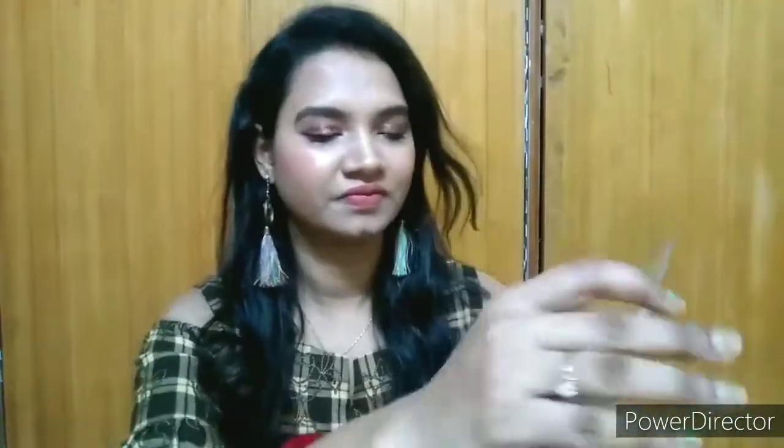The next product is a blush kit from Mars. The colors you can see are different shades of pink. These are very lovely colors — this one is like Barbie pink, great for marriages and functions. These two colors are very nice and very durable. Let me show you the pigmentation. Can you see how pigmented it is? I just took a little bit of product and swatched it — it's very pigmented.